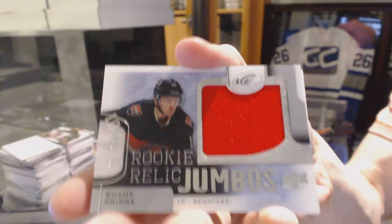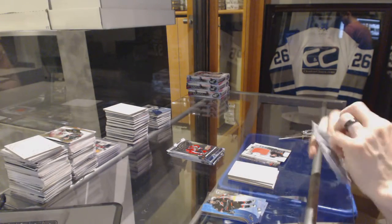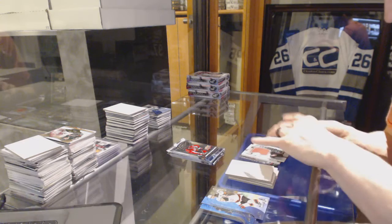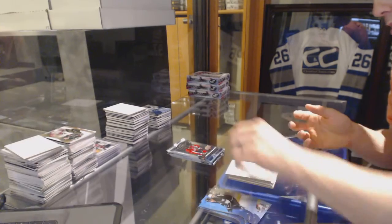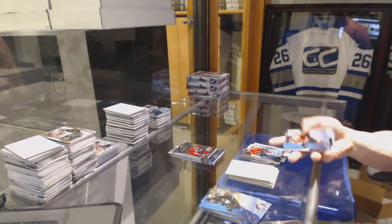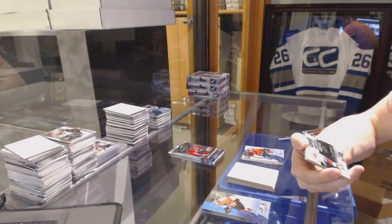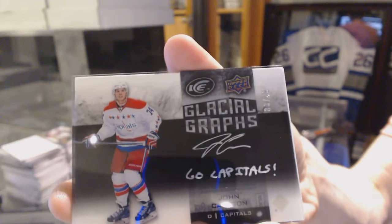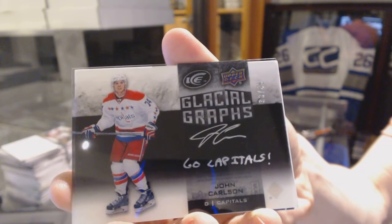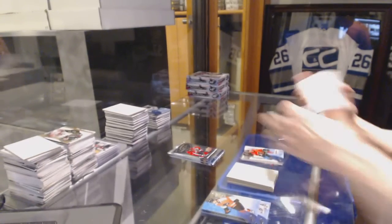Rookie Relic Jumbos, number to 299, Shane Prince. Ice Premieres Rookie, number to 199, Brett Kulak. We've got a Glacial Grass Black, number 33 of 45, John Carlson.